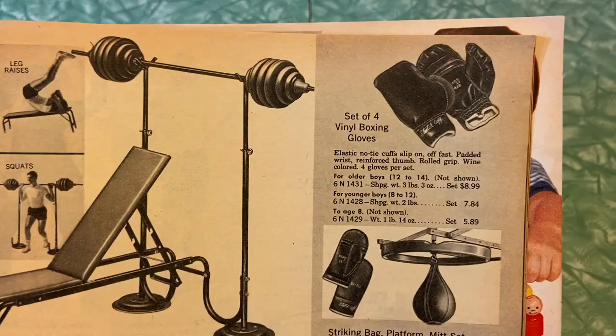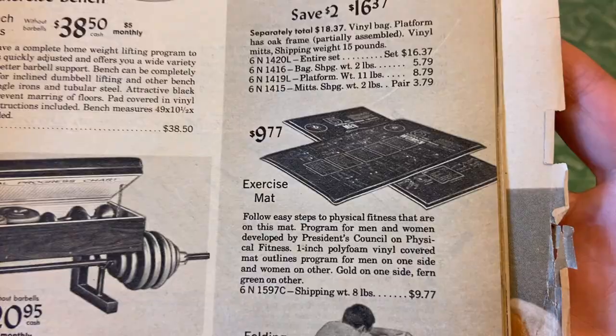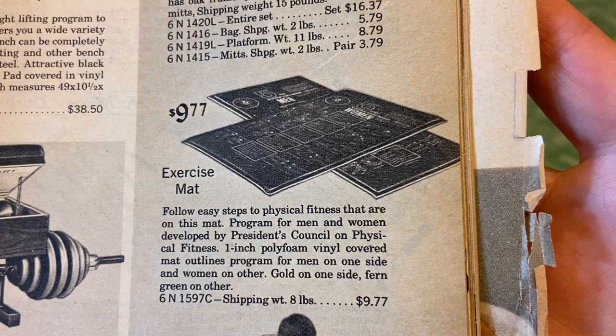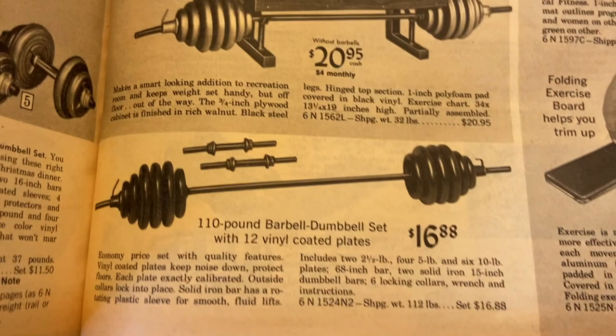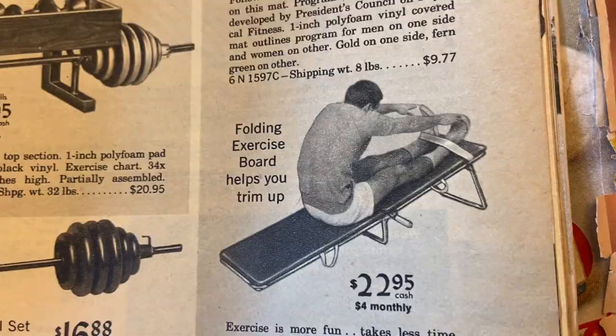Boxing gloves, striking bag, platform, mitt set, exercise mat. Follow easy steps to physical fitness that are on this mat — program for men and women developed by the President's Council on Physical Fitness. Interesting. I wonder what was actually written on that mat, and how outdated those exercises are. Folding exercise board helps you trim up — I swear my dad had one of those in the 80s in our backyard and he would do sit-ups on it.